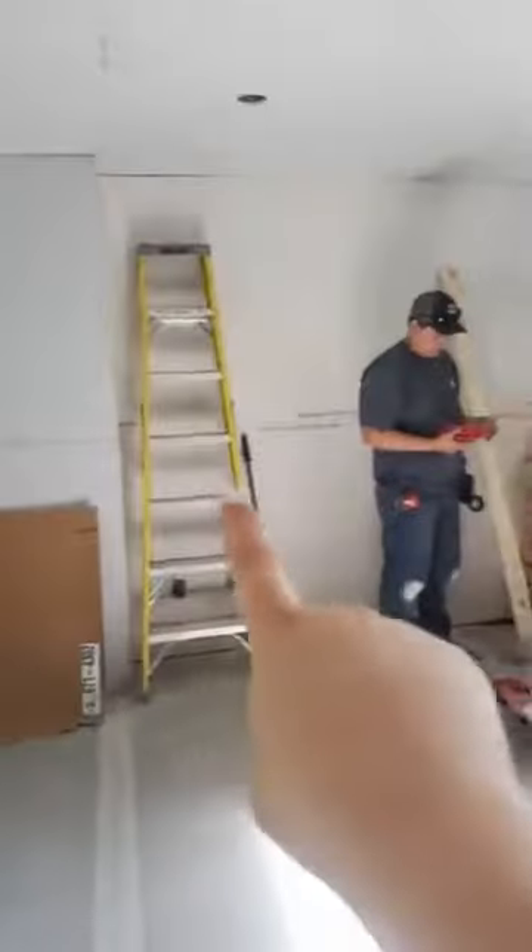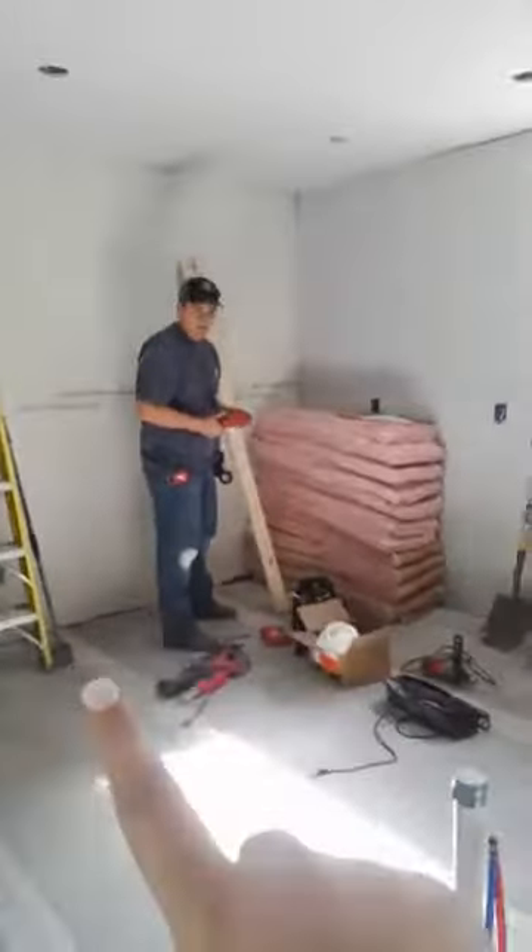This is gonna be her new pantry, and if you ladies aren't jealous of this pantry, I'm telling you what — it's huge. They're gonna have their refrigerator here, and then cabinets will...